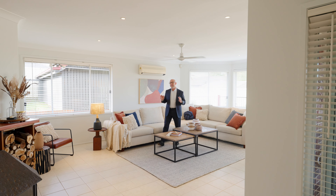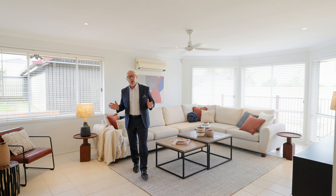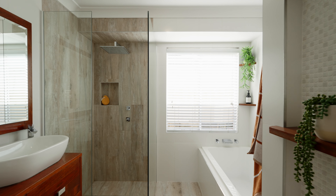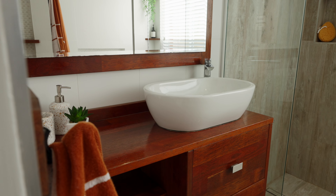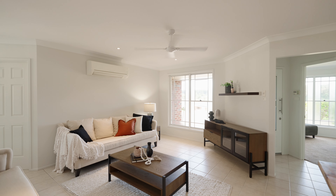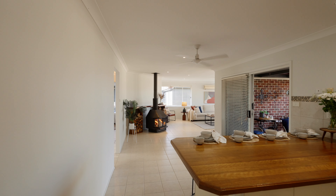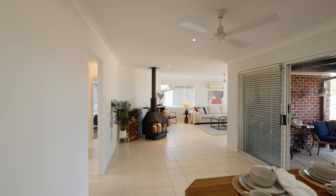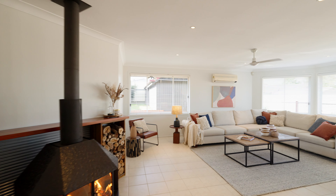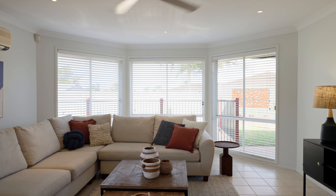This stunning single level brick and tiled home includes four bedrooms in total and two beautiful bathrooms — a lovely updated main bathroom and a stunning ensuite. There is a formal lounge and dining room at the front of the home, plus a delightful kitchen that opens onto a second dining area and a light-filled open plan living area at the back, which also includes a fireplace.